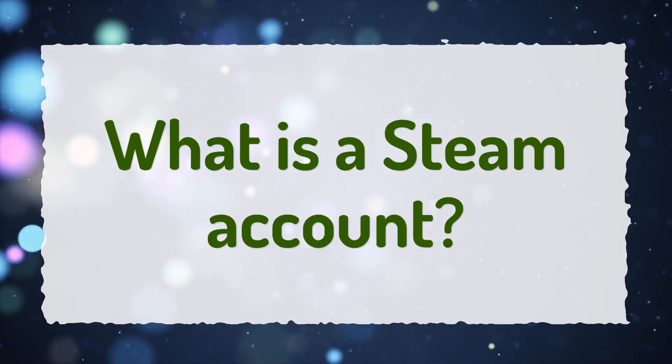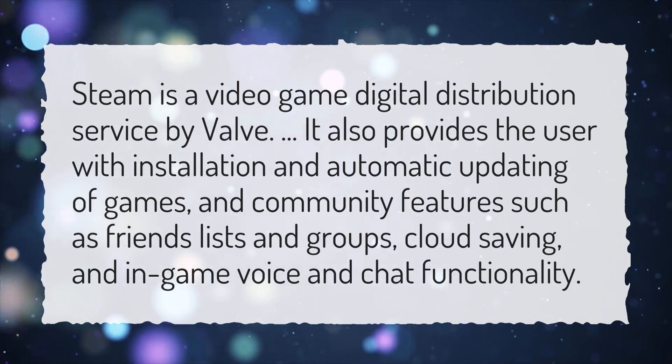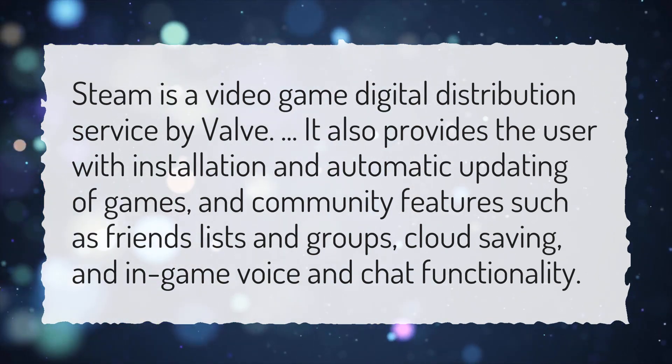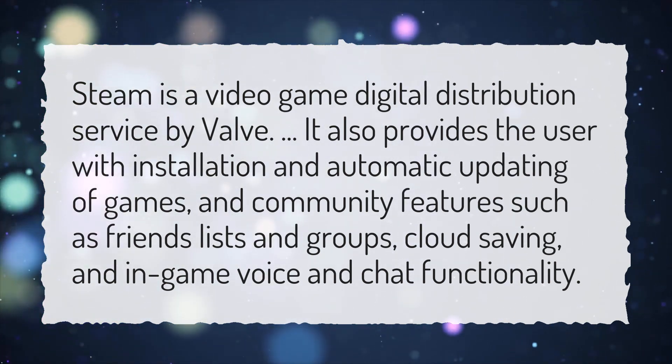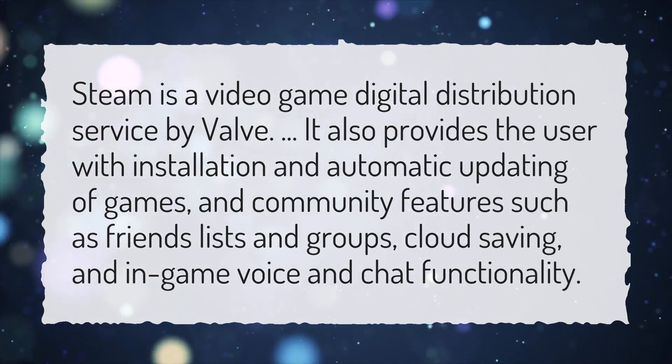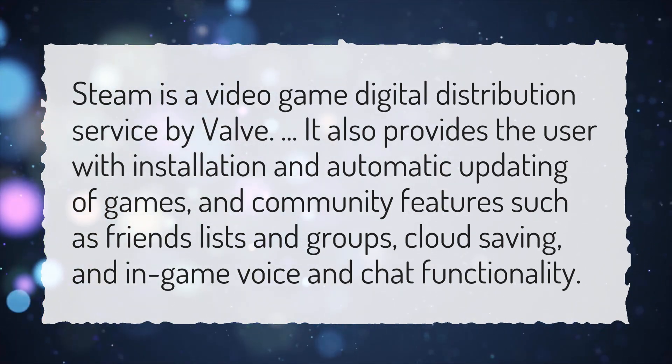What is a Steam Account? Steam is a video game digital distribution service by Valve. It also provides the user with installation and automatic updating of games, and community features such as friends lists and groups, cloud saving, and in-game voice and chat functionality.